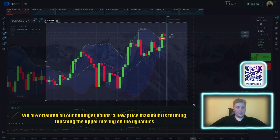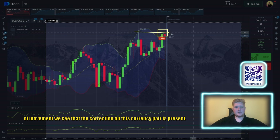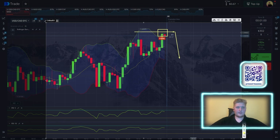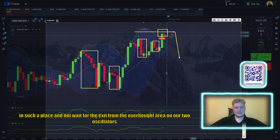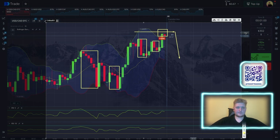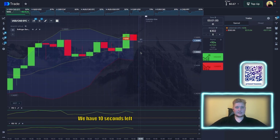We are oriented on our Bollinger Bands: a new price maximum is forming, touching the upper moving average. The dynamics show that correction of this currency pair is present quite often — the upward dynamics is not strongly expressed — so we can afford to open a down trade here without waiting for an exit from the overbought zones on both oscillators. We have 10 seconds left.